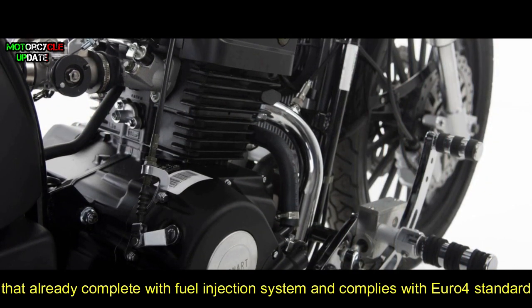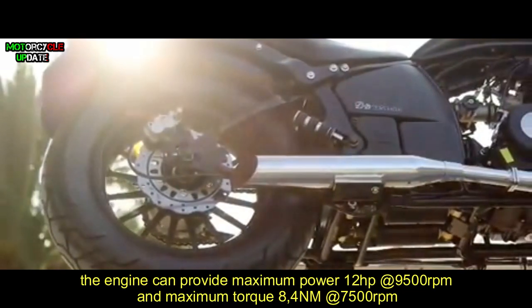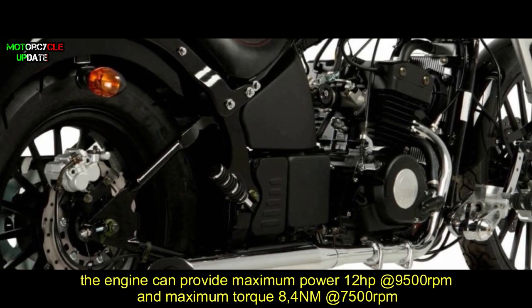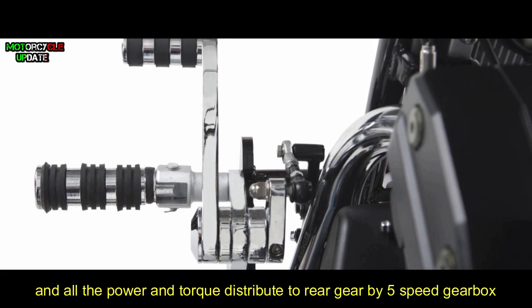The engine complies with Euro force standards and can provide a maximum power of 12 horsepower at 9,500 RPM and a maximum torque of 8.4 Newton-meters at 7,500 RPM. All the power and torque are distributed to the rear wheel by a five-speed gearbox.